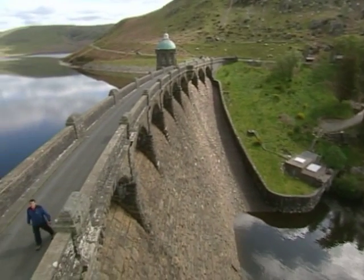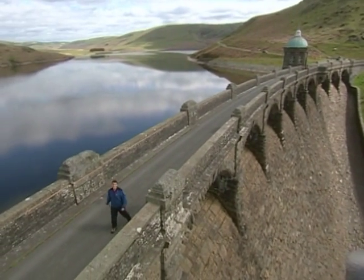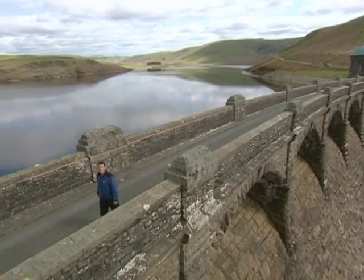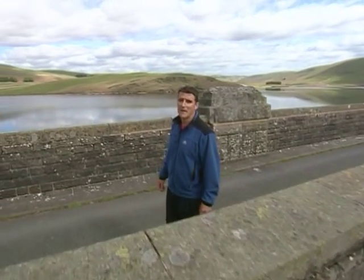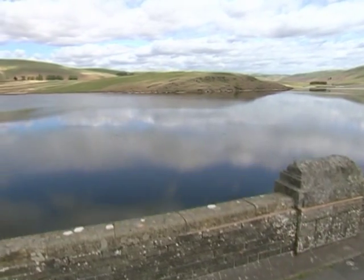What's got amazing scenery and wildlife, incredible Victorian engineering, and a water supply that's used by millions in both the Midlands and South Wales? Well, it must be the Elan Valley.